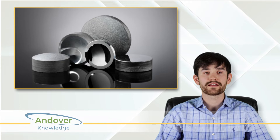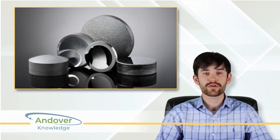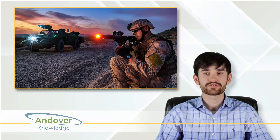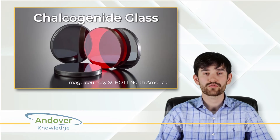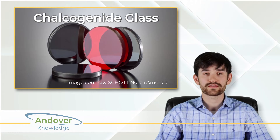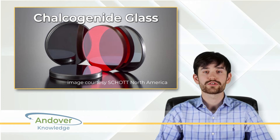Chalcogenide glass is highly moldable and can be customized for mid-wave or long-wave infrared transmission, including aspheric lenses for laser rangefinders and thermal imaging systems. Its adaptability also allows engineers to design athermalized optical systems — systems that maintain performance regardless of temperature fluctuations.